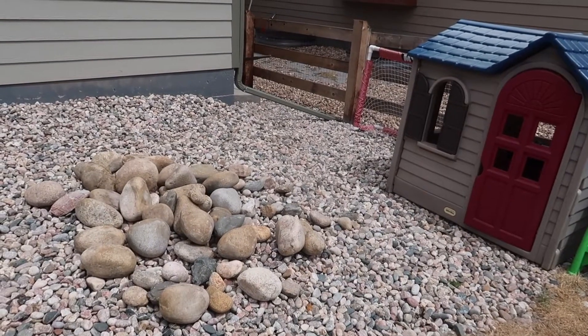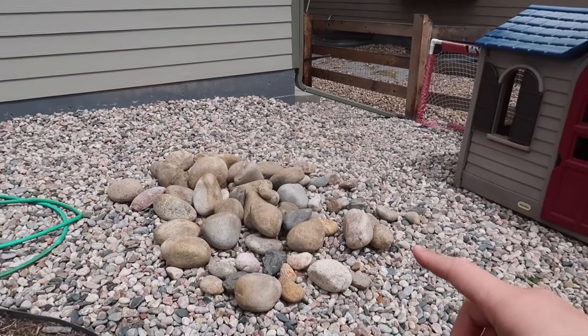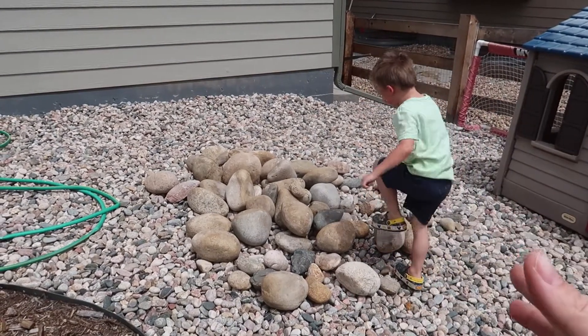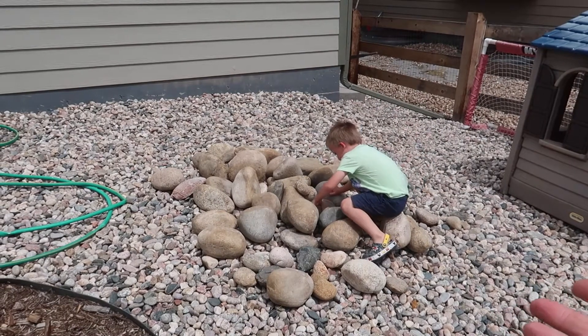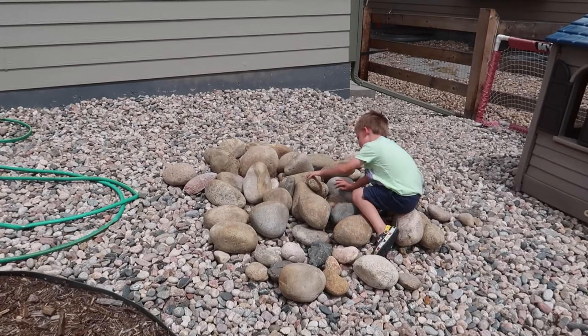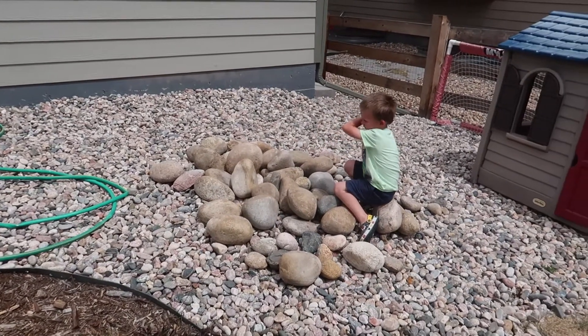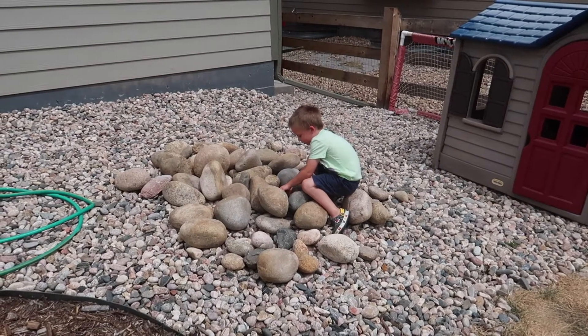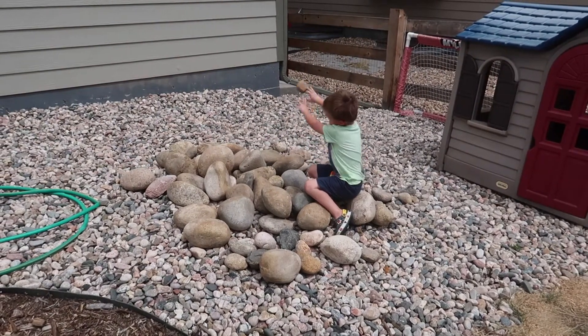Day two of projects! The boys spent the morning getting all of these cool giant river rocks for our backyard and my parents' yard — one of their neighbors was giving them away for free, so they loaded up five loads of rocks and they're going to build a pathway. My mom and I have been busy upstairs working on the office.